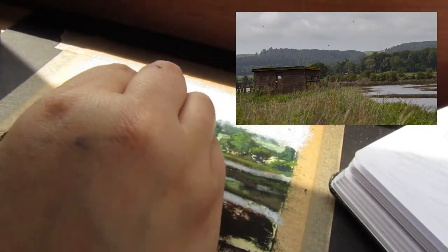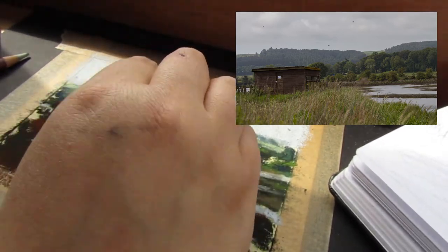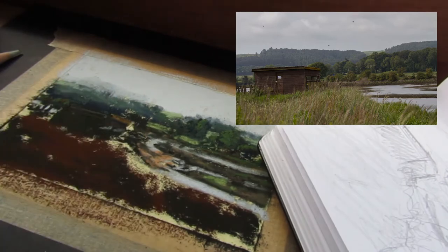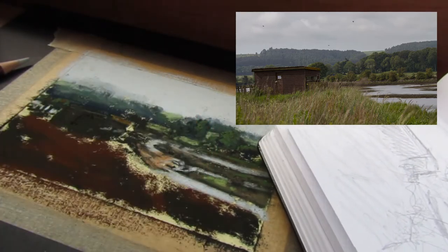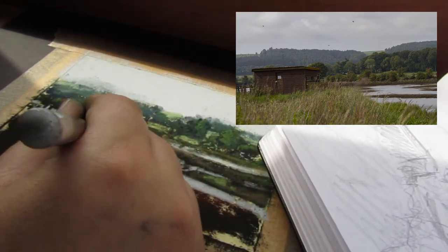I use pastel pencils to work on the fine details of the hide. They allow me to get much smaller, more precise marks. I'm working at a very small scale here — the finished painting is only six by four inches. I want it to be clear that it's a wooden shed, and the small marks help give the impression of details like the mossy roof and the windows.